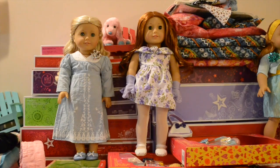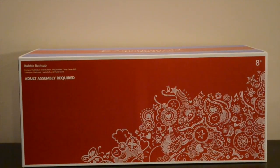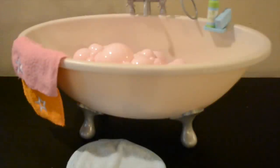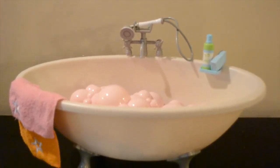Hey guys, it's AG Twins and today we are going to be doing a birthday gift video. We got the American Girl bubble bathtub. This bathtub is seriously the cutest thing. All the details are amazing.